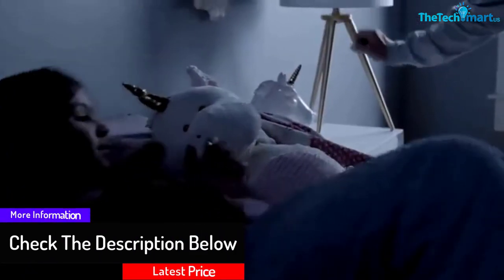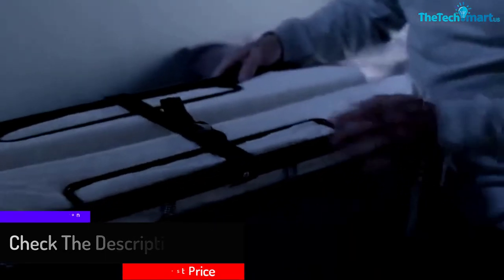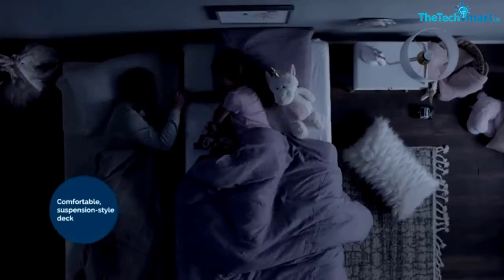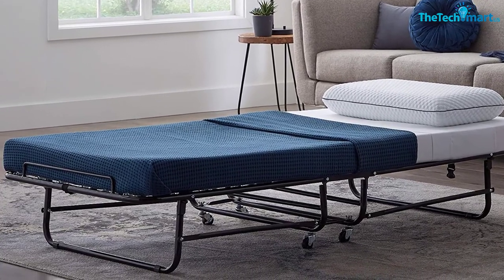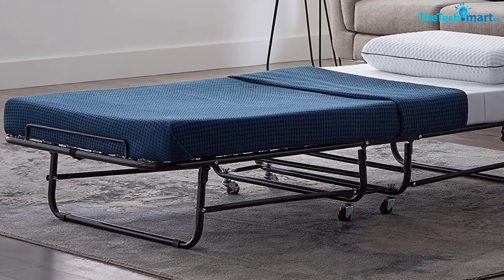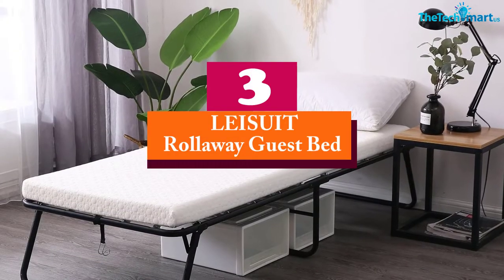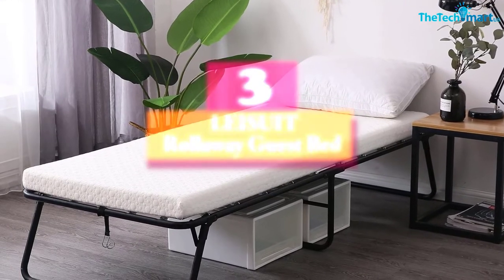The Lucid bed comes with wheels for easy transportation during setup and storage. It's made of a 12-inch high sturdy frame that is durable and long-lasting. It also has a spring-supported deck that guarantees great support, holding up to 350 pounds. The memory foam is CertiPUR-US certified, so it won't produce any odors or harm users.